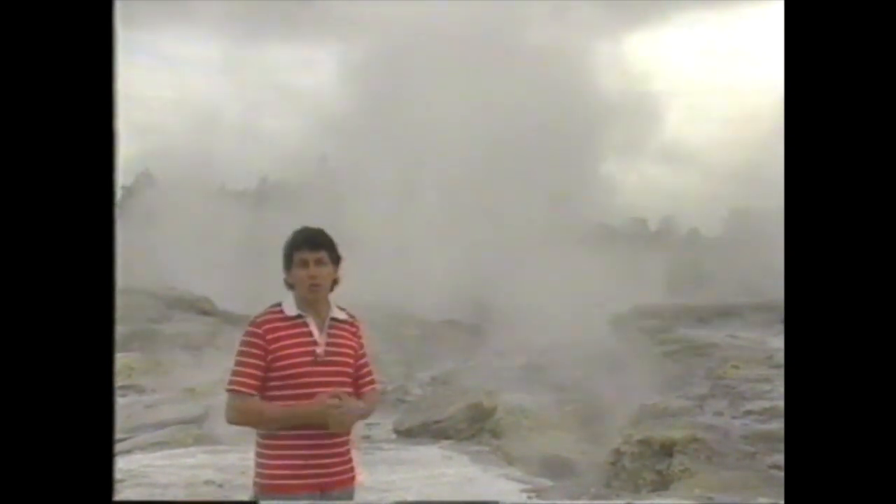New Zealand's highest and most spectacular geyser, Pahutu, shoots boiling water and steam 30 metres into the air and it can do this up to 14 or 15 times a day. It's a geyser, but how does it work?